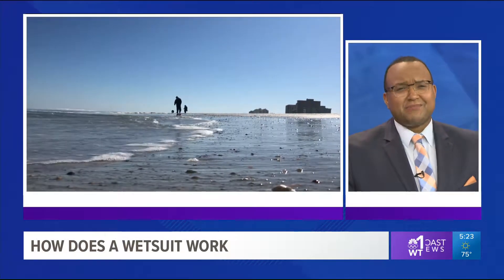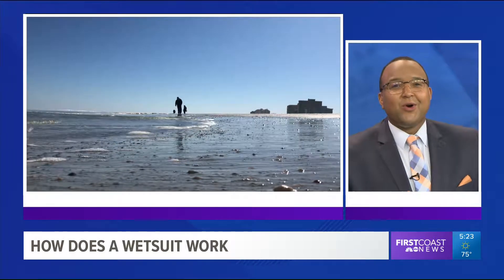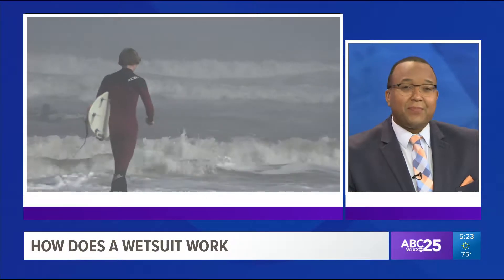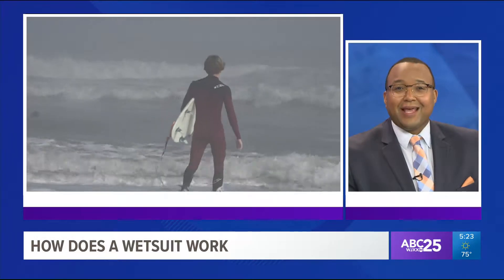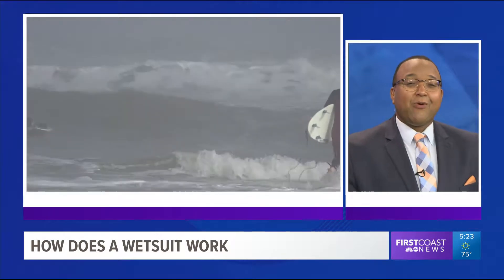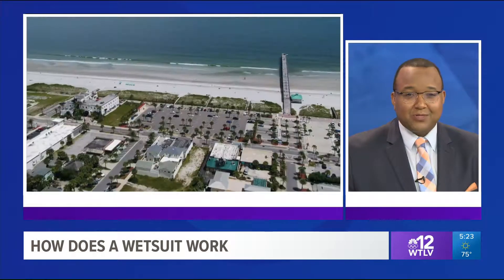While Florida avoids the hassle of shoveling snow during the winter, it does get chilly from time to time. When winter is upon us, ocean temperatures drop into the 40s, but some people just can't resist getting in the water. That includes First Coast News storm expert Steve Fundaro, who explains how a wetsuit makes it all possible.